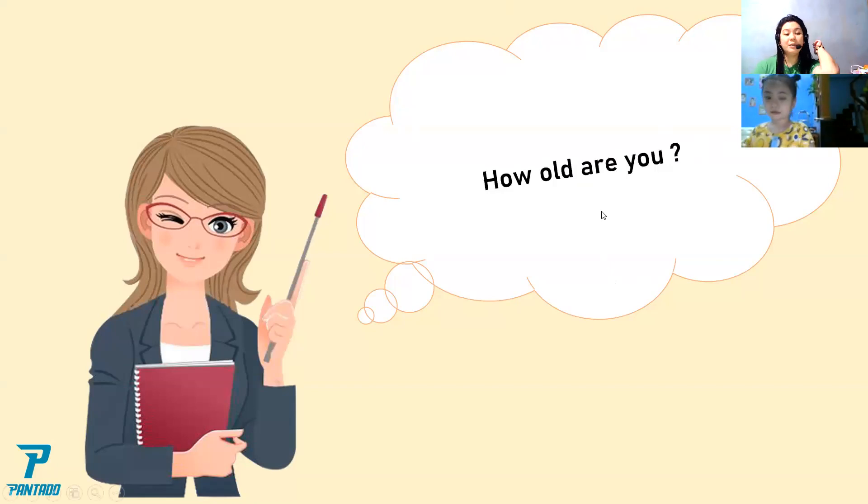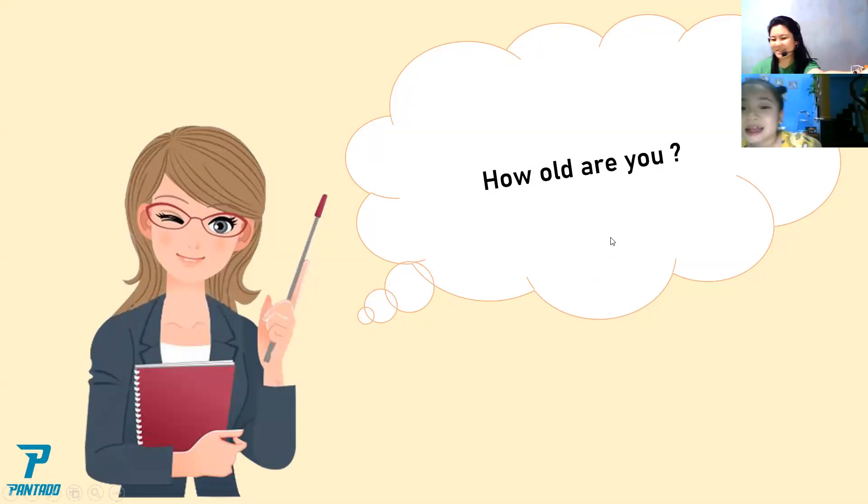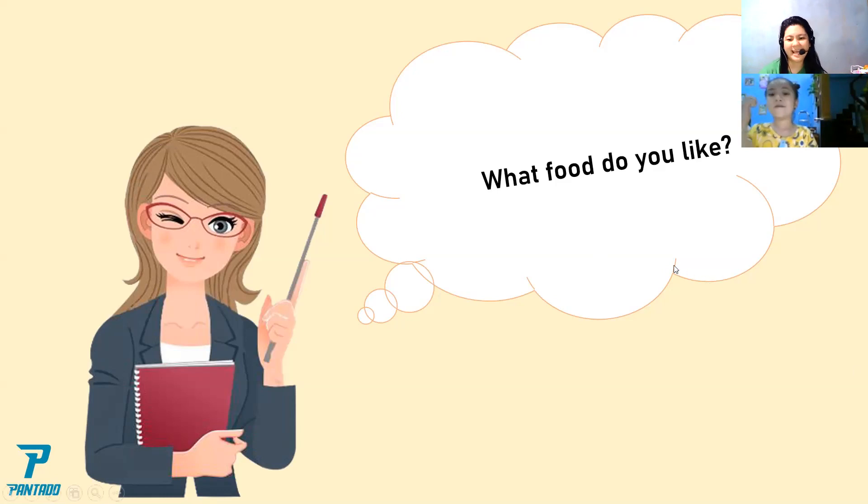How old are you? I'm six years old. You are six years old. How old are you, Teacher Shen? I am 28 years old. Next question: what food do you like? Rice, egg, fish. The food that I like is fish, vegetables, and fruits. Rice, fish, egg.